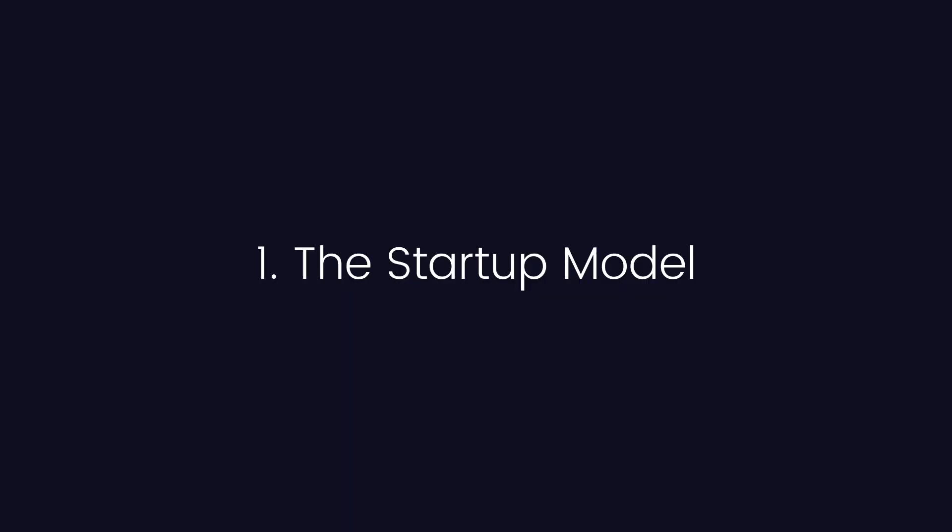No matter where you are on your 3D printing journey, this video will equip you with the tools and knowledge you need to get your 3D printing business to the next level. Stage one: the startup model.